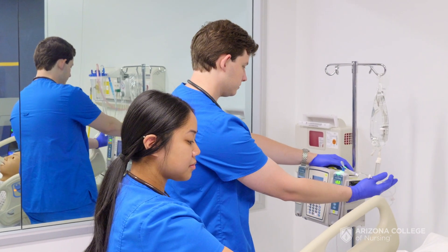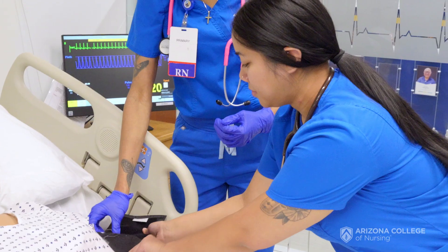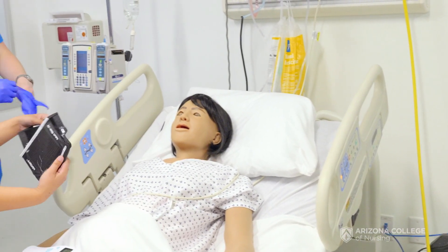What I like is they feel like it's an environment that's a real hospital environment because we've set it up that way. We have an electronic charting system so they don't have to think that it exists — they actually get to experience that it exists.